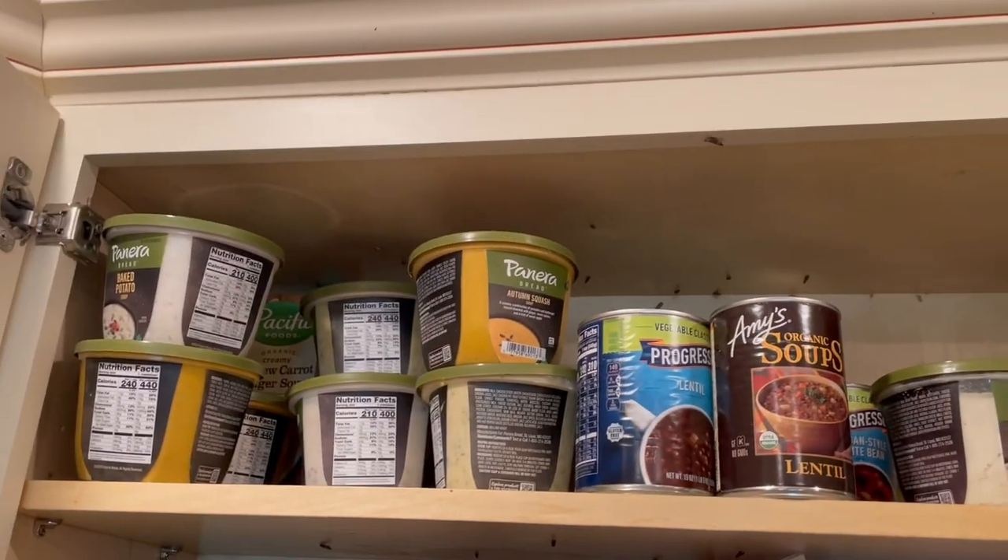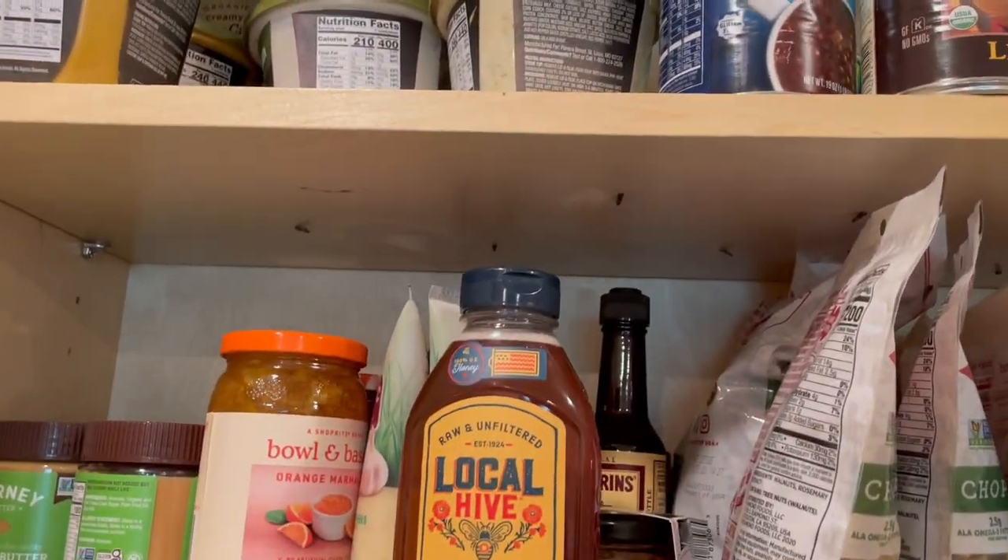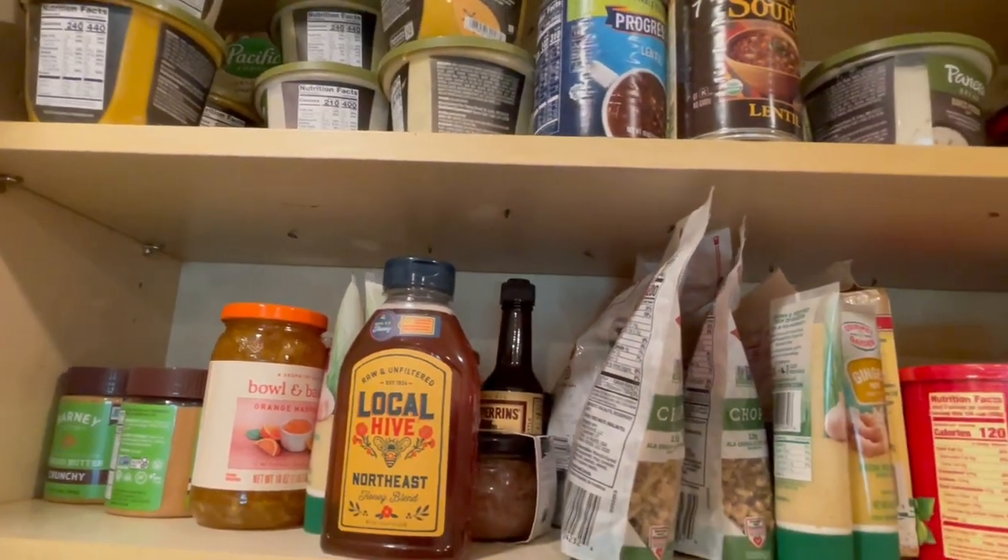Afterward, we're going to install several pheromone devices, which have a unique pheromone in them that lures the Indian meal moths to their doom.